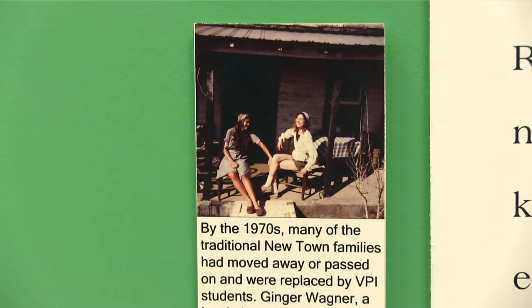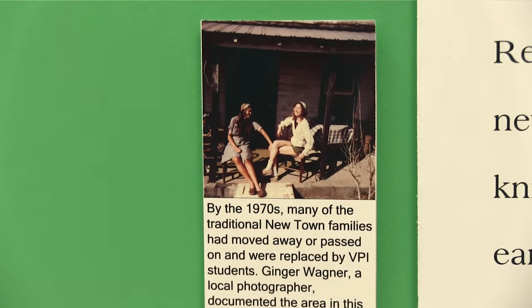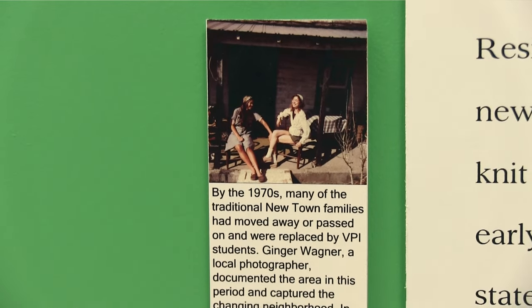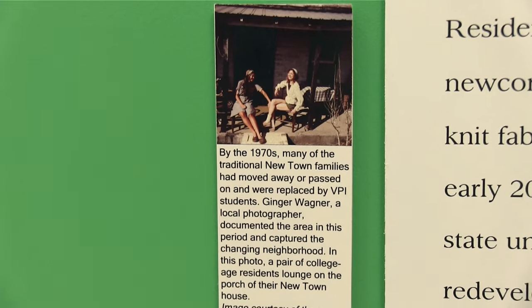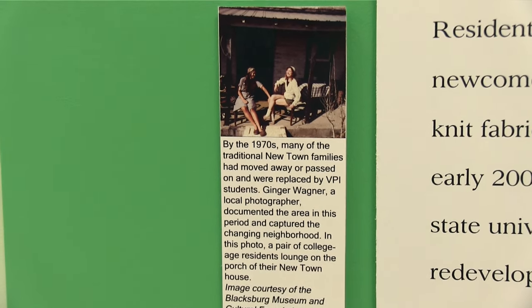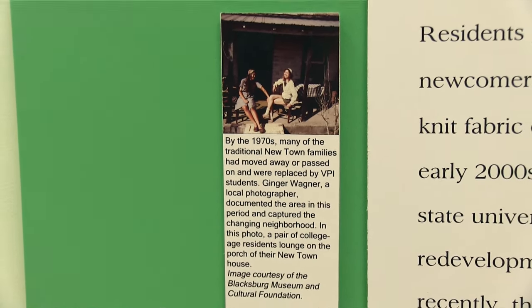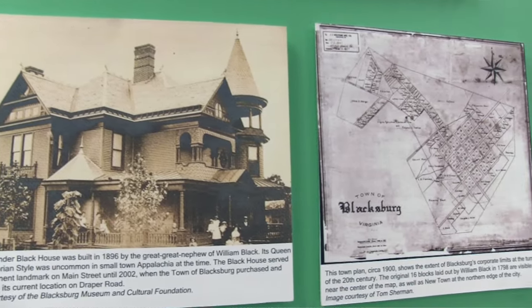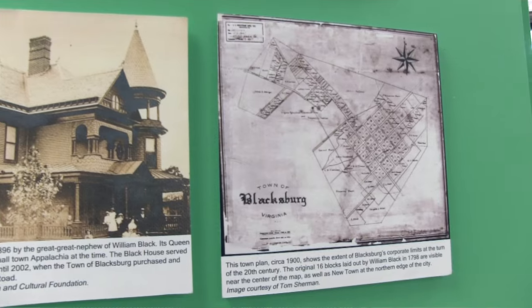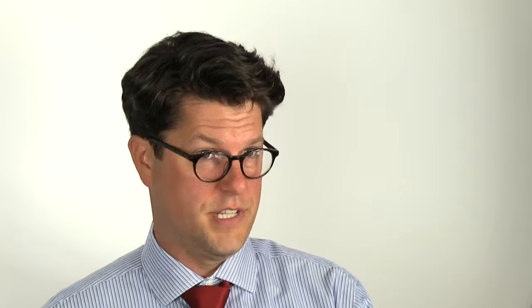Ginger Wagner was a student who lived in the neighborhood in the 1970s. One day she had gone around the neighborhood and taken photos of some of her neighbors, some of the buildings, and brief slices of life — including one of her neighbors who was over a hundred years old at the time and one of the most enduring Newtown residents over the course of the 20th century.